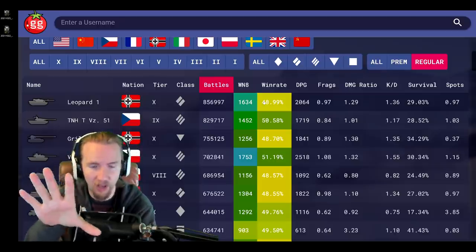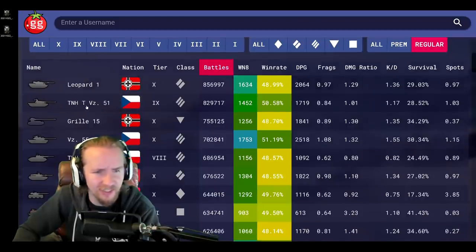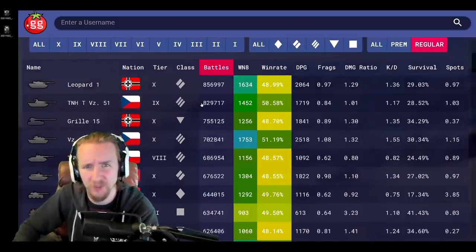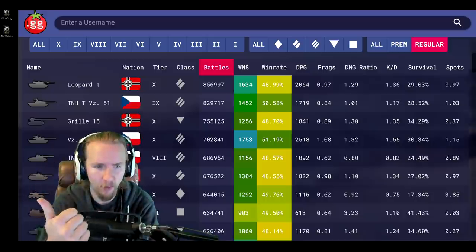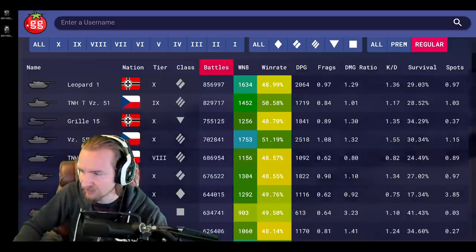The Leopard — seriously, with a completely average win ratio of nearly exactly 49%? Perfect, this will be a great tank. In second place behind the Leopard is the TNH TVZ 51, although that's probably only popular because people are grinding it right now to get the VZ 55, which is in fifth place. So the Leopard, the Grille 15, and even possibly the Progetto — let's jump straight in.